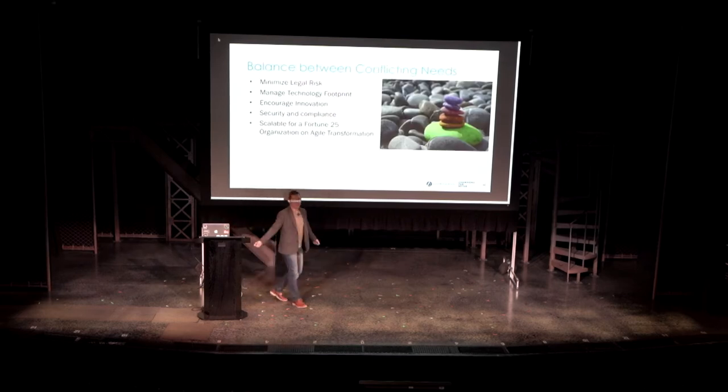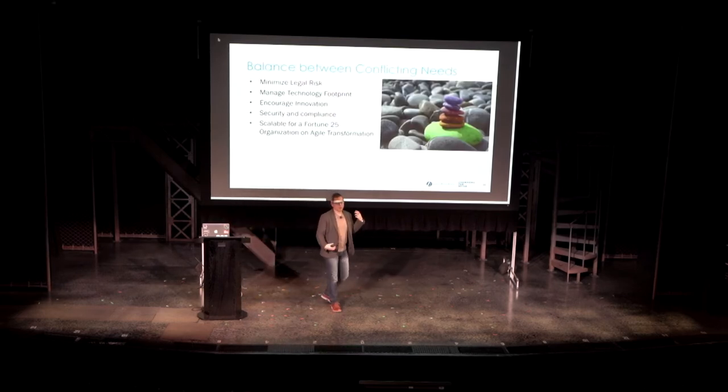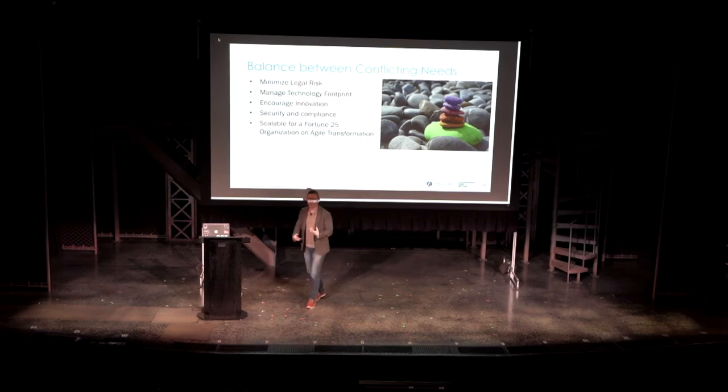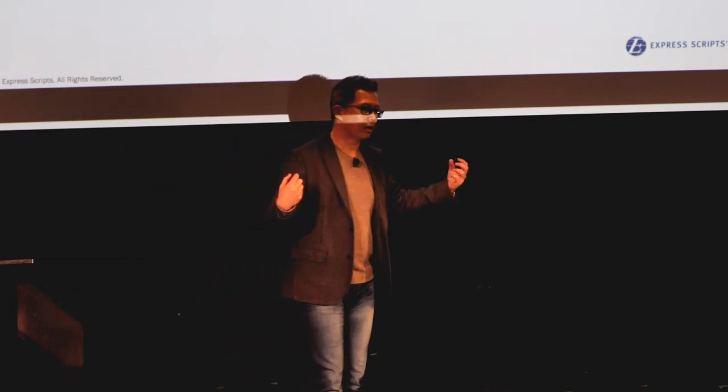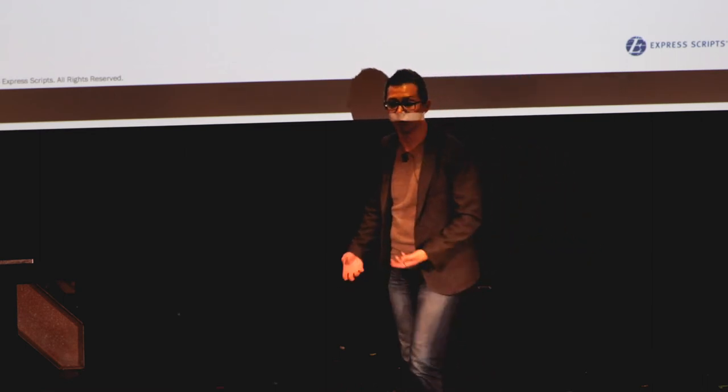Any open source ingestion program is always a balance between conflicting needs. We want to minimize our legal risk — if we adopt a specific technology using the wrong license, it may actually expose our IP. We want to also manage technology footprint. Does it mean that every tech lead can use their favorite technology to solve the same problem? Probably not. We want to obviously encourage innovation.